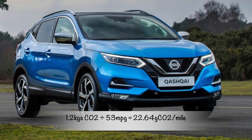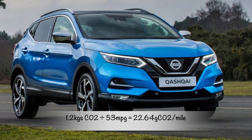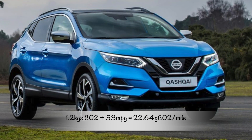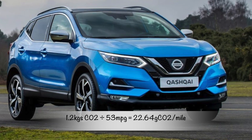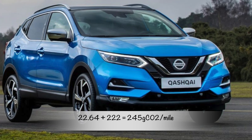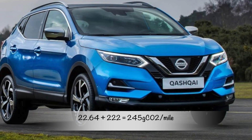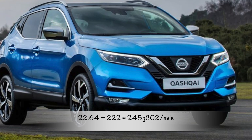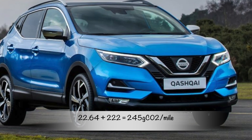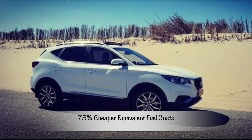Back to the Qashqai: applying the embedded energy in fuel production results in an additional 22.6 grams of CO2 per mile. Adding this to the original figure, the Qashqai is pumping out almost a quarter of a kilogram of CO2 per mile — information you won't be given in the showroom. That means the MG ZS has a 75% cheaper fuel cost and emits 4.5 times less CO2.